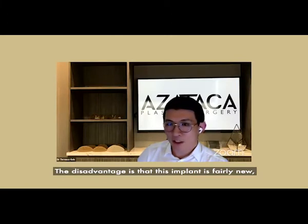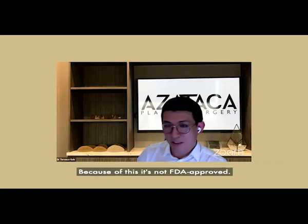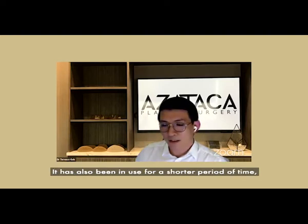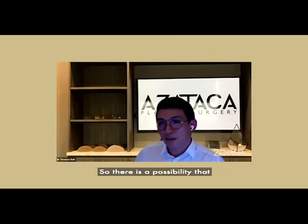The disadvantage is that this implant is fairly new — it's been in the market for about 10 years or slightly less. Because of this, it's not FDA approved, though it is HSA approved in Singapore. I do have some patients with concerns because it's not FDA approved, and because it has been in use for a shorter period of time, there could be problems that we have not picked up yet.